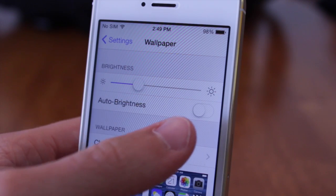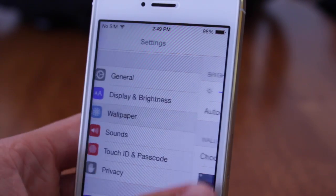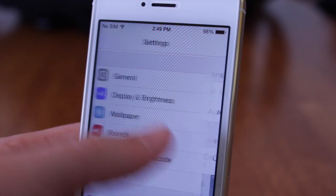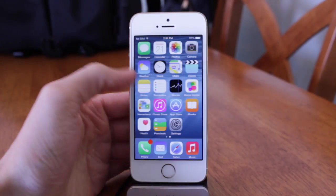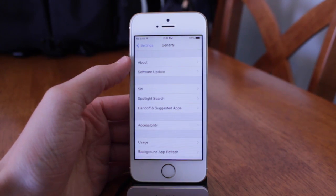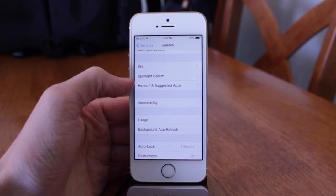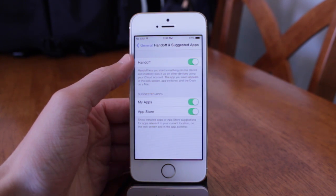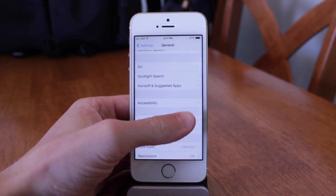It seems like there's something changed or new in the settings app with every single iOS beta, and iOS 8 beta 4 is no different. Other than the new Display and Brightness section, under Settings > General, Handoff and Suggested Apps now has its very own section with three different toggles: one for Handoff, one for My Apps, and one for the App Store.